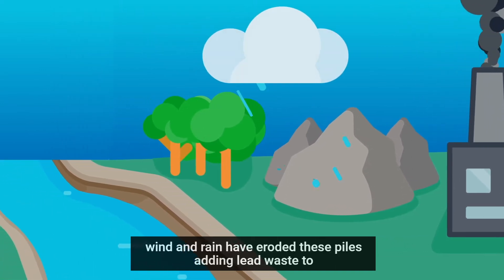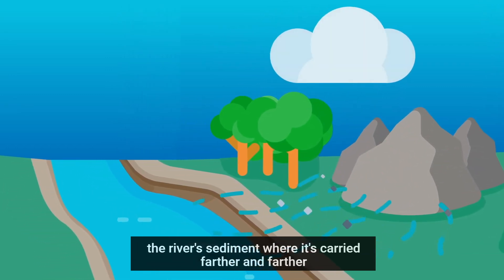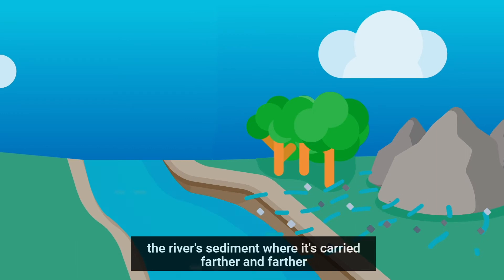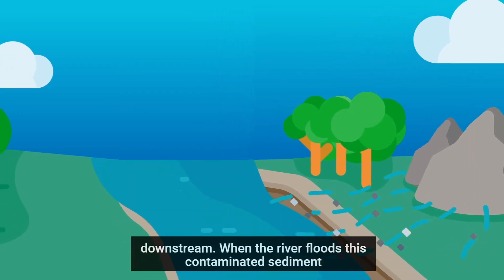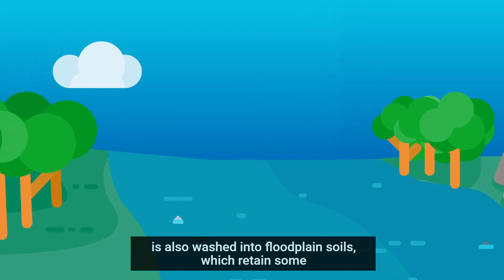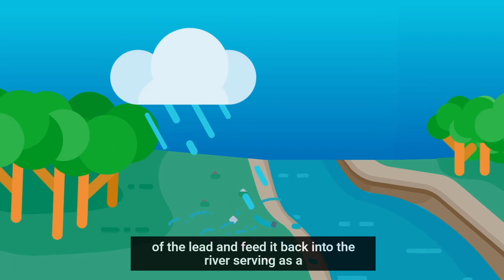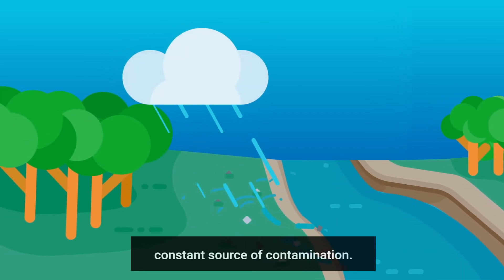Over the years, wind and rain have eroded these piles, adding lead waste to the river's sediment where it's carried farther and farther downstream. When the river floods, this contaminated sediment is also washed into floodplain soils, which retains some of the lead and feeds it back into the river, serving as a constant source of contamination.